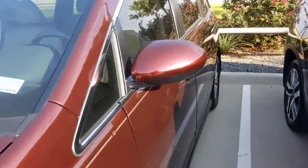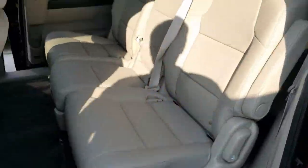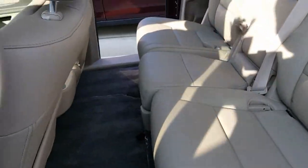Now this vehicle is complete with hands-free doors. I open everything from the key fob. Take a step inside real quick — you can see the interior is very clean.